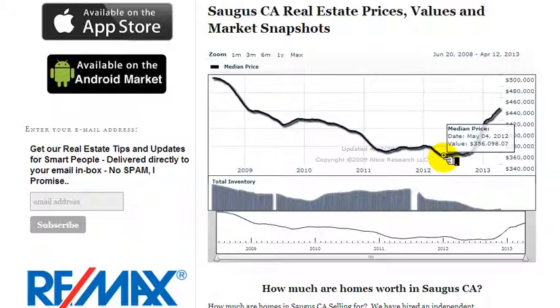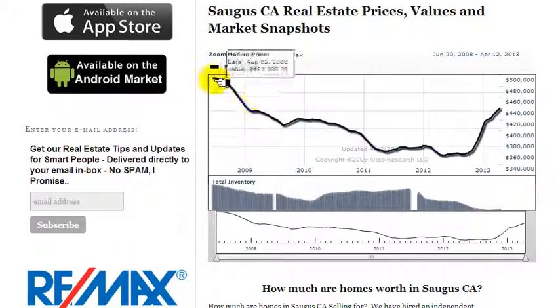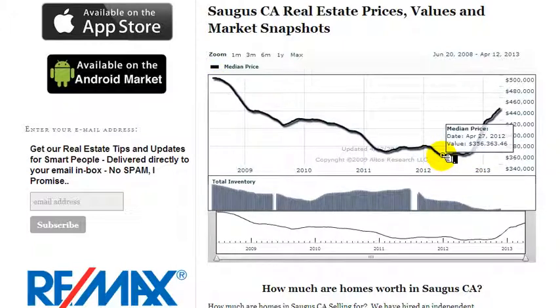Now at a low point in Saugus, California, interesting enough, we're at $355,000. Some of the Santa Clarita cities got hit really, really hard with reductions in price, but you can see here: at the height of the market $495,000, bottom of the market $356,000 — about $150,000 in difference from the height to the low point.